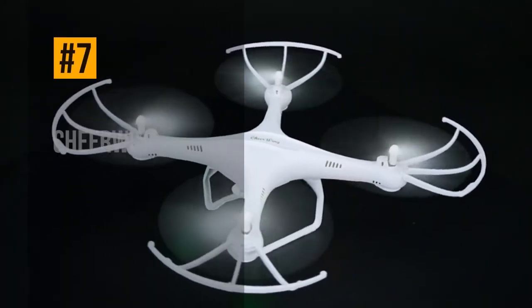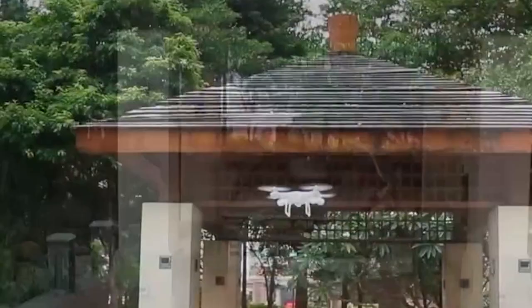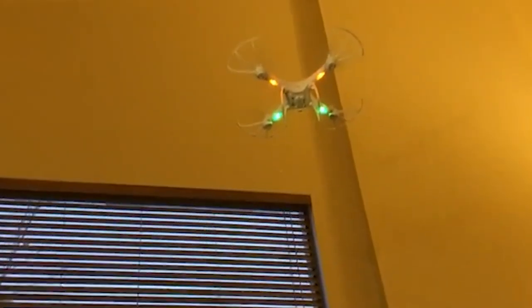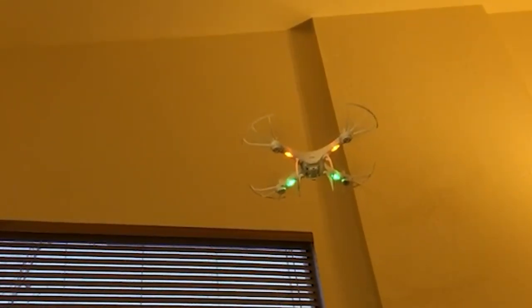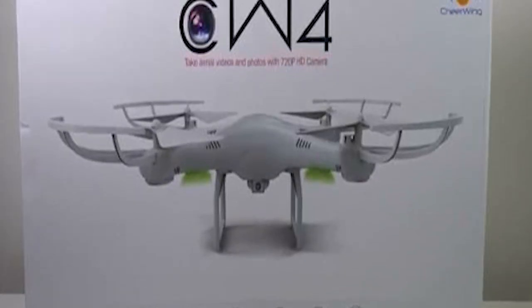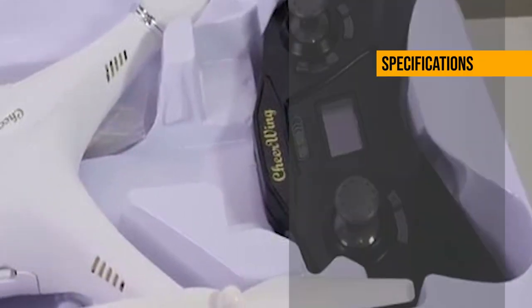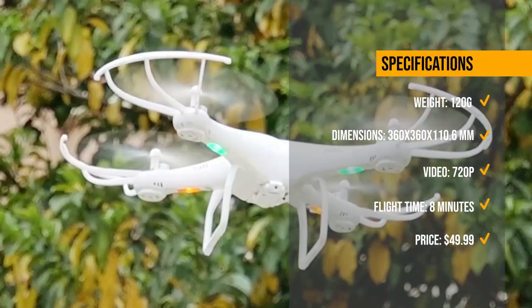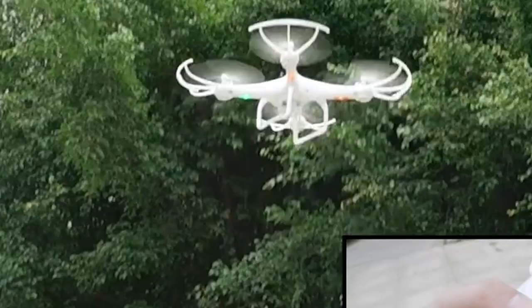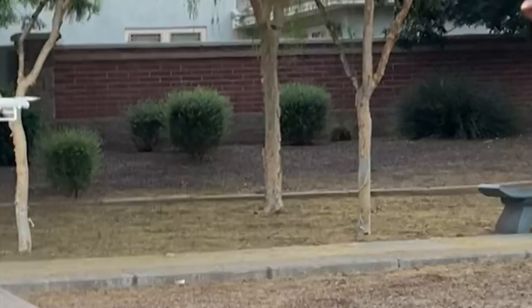Moving up, we have the Cheerwing CW4 RC drone, a simple drone that can take photos and videos. This drone has a flight time of up to 8 minutes, a transmission range of 50 meters, and a 720p camera. It also comes with a remote controller, two batteries, and four propellers. The Cheerwing CW4 is easy to operate, with multiple user-friendly features such as altitude hold, one-key takeoff and landing, and headless mode.